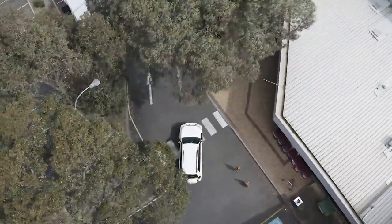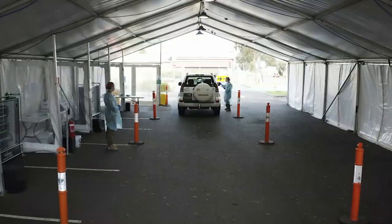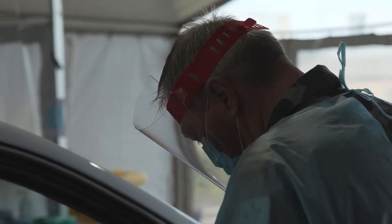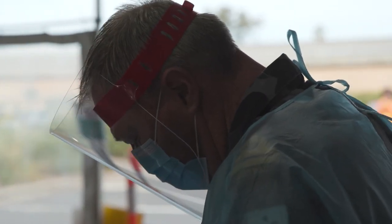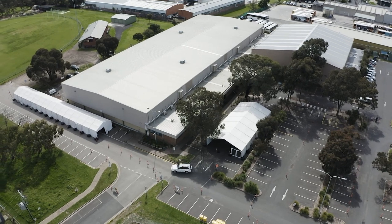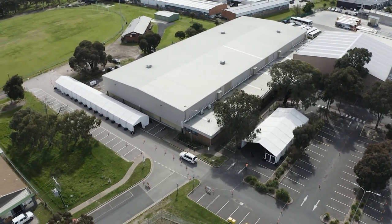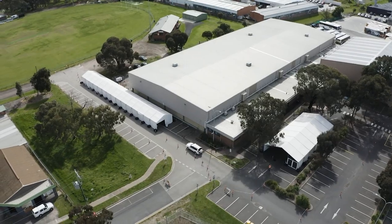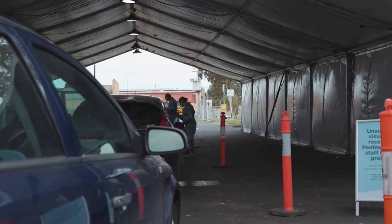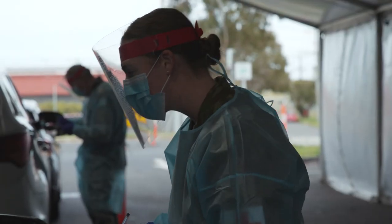We're here at the Frankston drive-through COVID-19 testing site. Our primary role is to screen the local community for COVID-19. This area itself is the basketball centre, which is quite a suitable site for doing the screening. When they come into this section, it's built for eight cars and we do eight at a time.